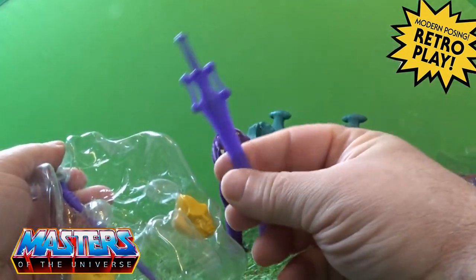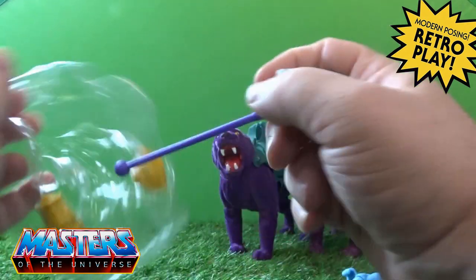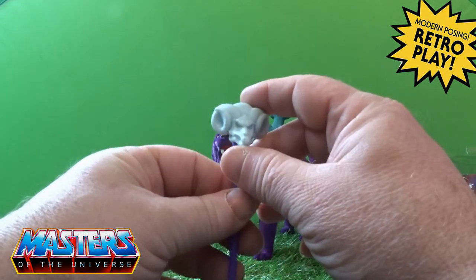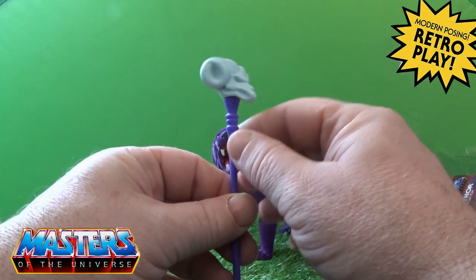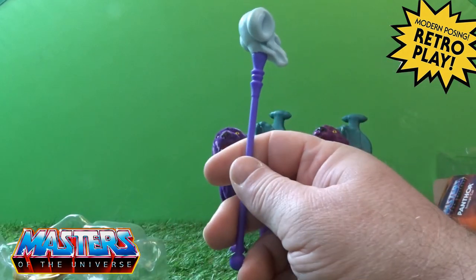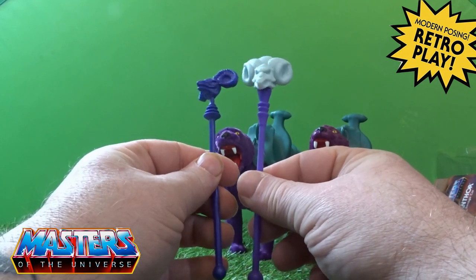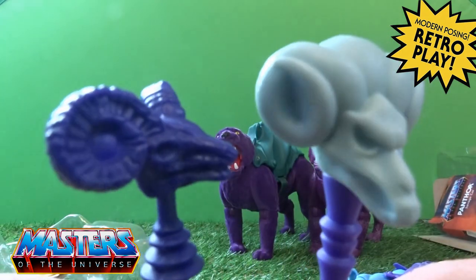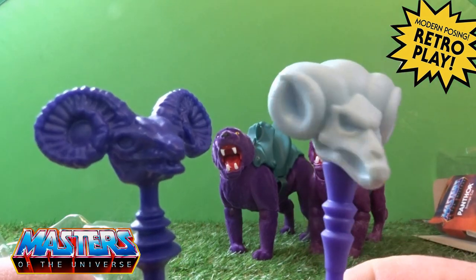He comes with his power sword and his Havoc Staff, which is just fantastic. I think it's like a smaller version — the master's one was a different color than the staff itself. Bringing in the original Havoc Staff for comparison — it's a lighter purple on the staff itself, but the skull is just absolutely perfect.